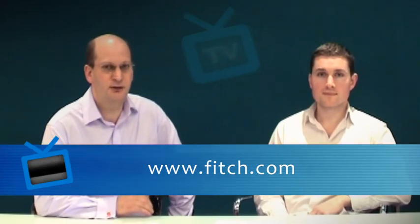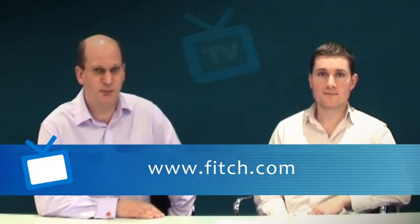Thanks very much for listening and watching, and we look forward to seeing you next time. From all of us at the store and WPP, thank you very much indeed.